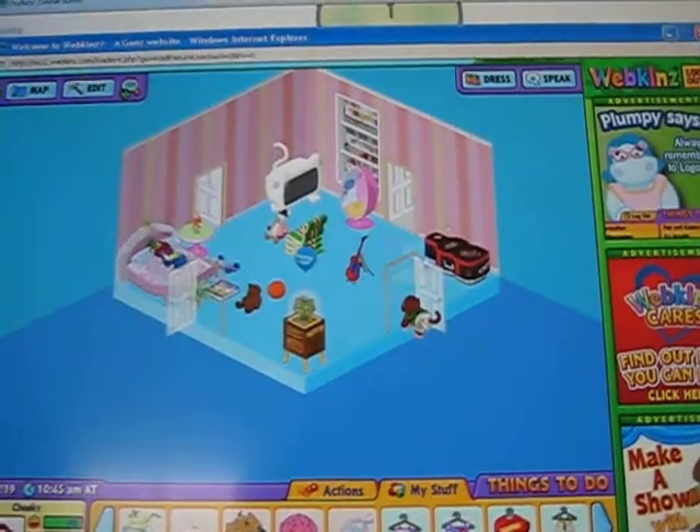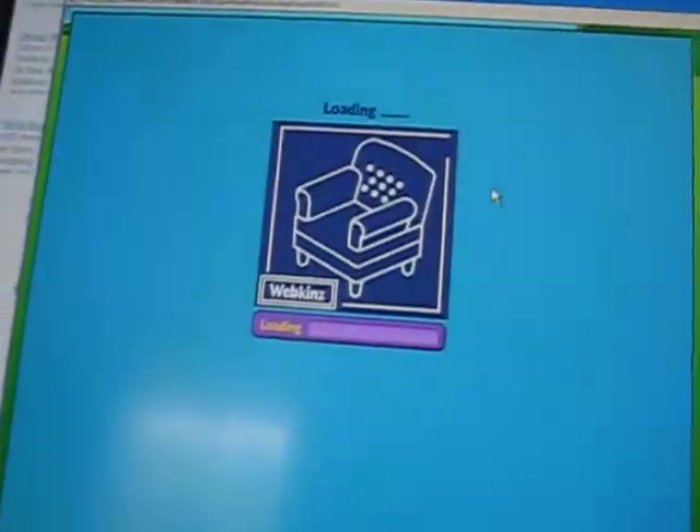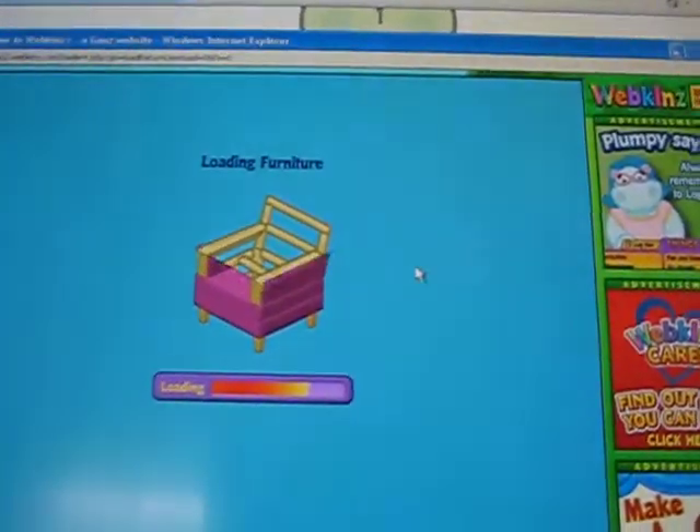This is Tigerina's room. Now I'm just going to go to the house. This is only going to be two minutes at the most because it takes forever to load, so it's almost over.